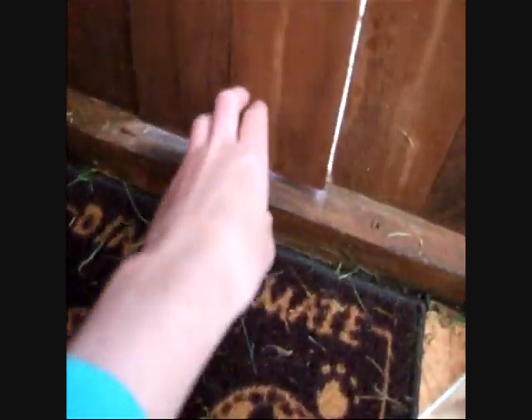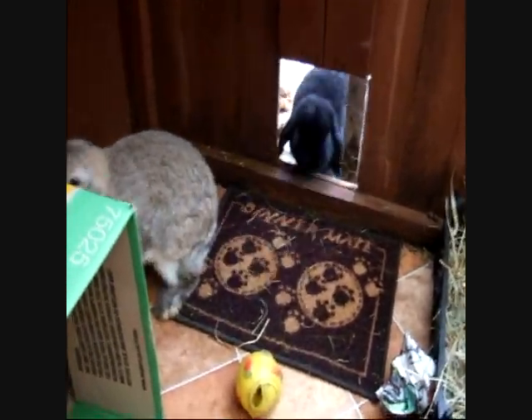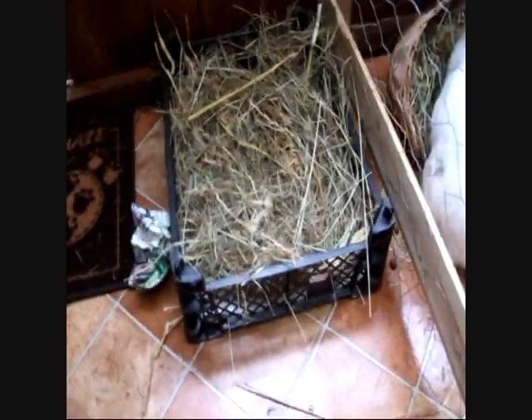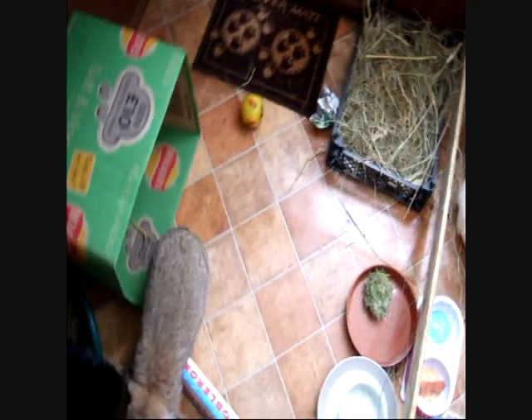These guys generally stay out of the way, but I should probably let them back in now. There we go. Yeah, they tend to spend most of their time in here. So that's pretty much it — obviously be willing to put in that extra time, because there is no way you can guarantee whether your rabbit is going to be litter trained or not.